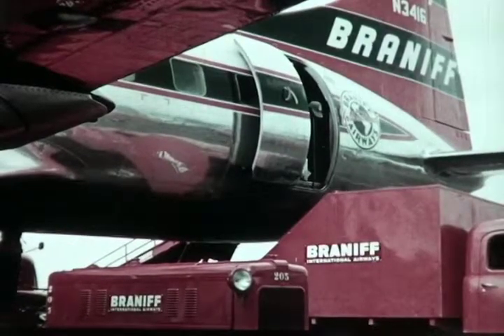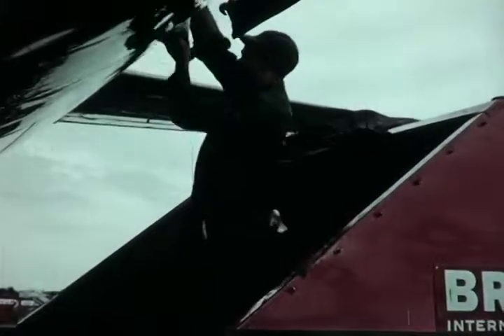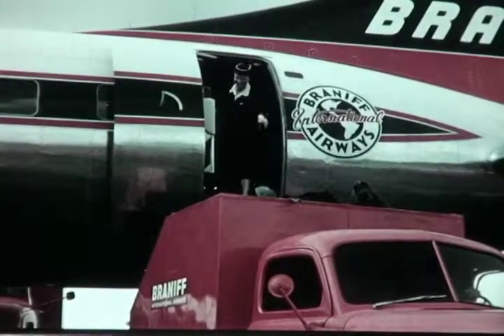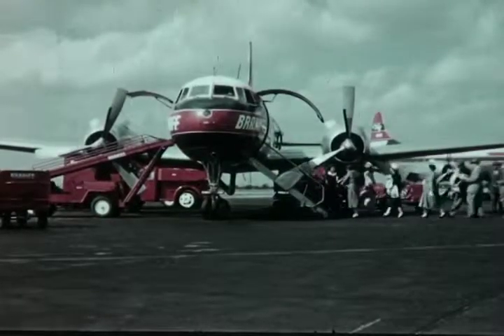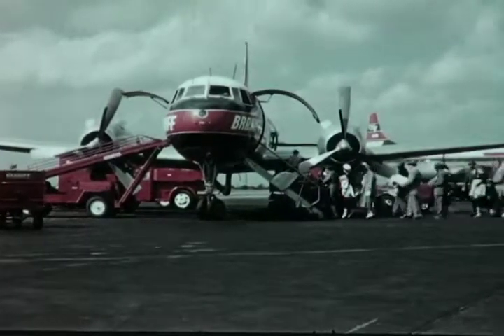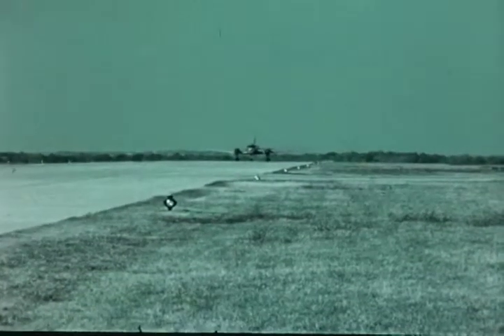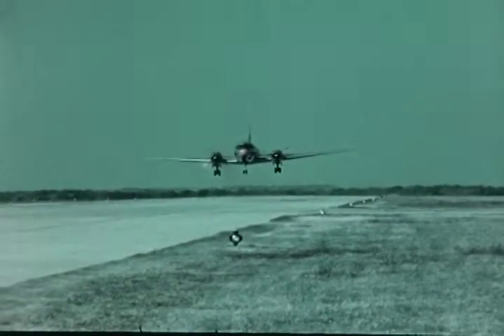Hot food is easily loaded aboard for hungry passengers who will dine aloft. With servicing and maintenance quickly and accurately accomplished, the ship is ready to go on the next leg of its flight. For passenger convenience, the hydraulic loading door is on the forward left side as the most functional location.